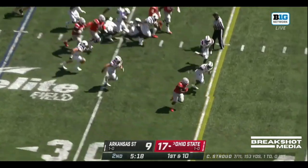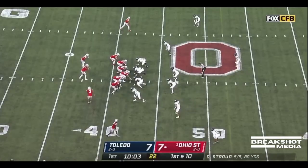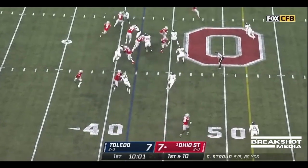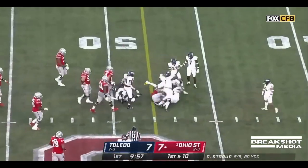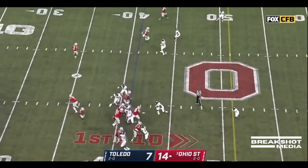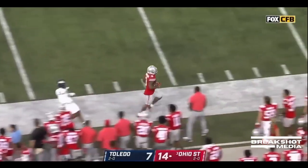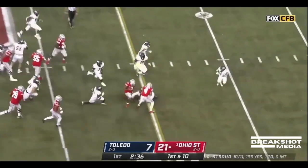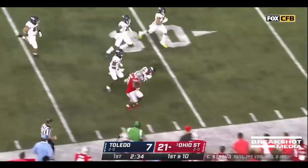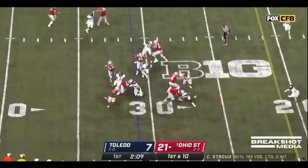Lyon Williams running through arm tackles and here he goes. They go sweep to Williams. Lyon Williams past midfield. Down here low inside — Lyon Williams, there you go. Right down the seam and down the sideline, here goes Williams — 39 yards now for Williams. Make it six carries for about 49 yards.